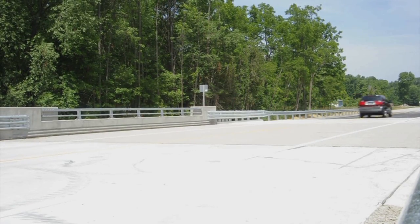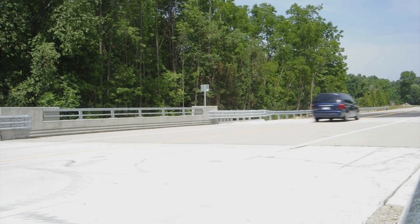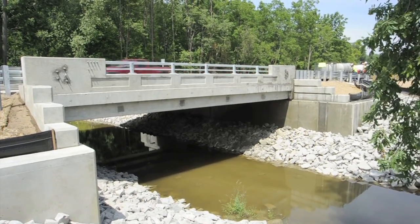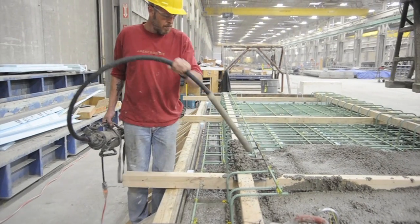The 1.5 million dollar M25 bridge reconstruction project over the White River in rural Huron County was completed this summer using the latest technology in bridge building.